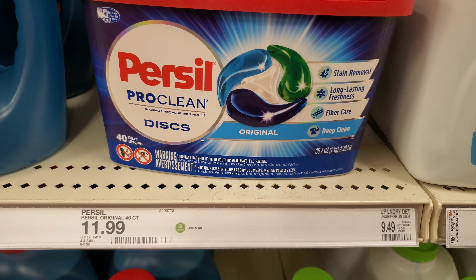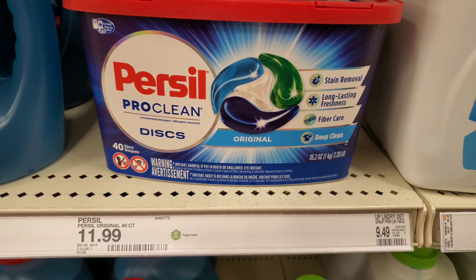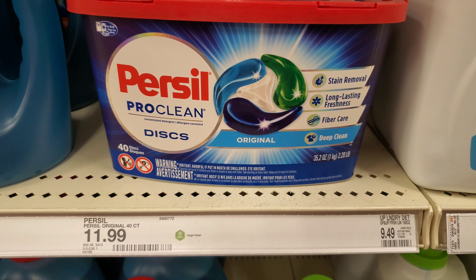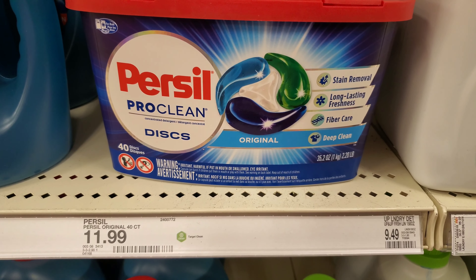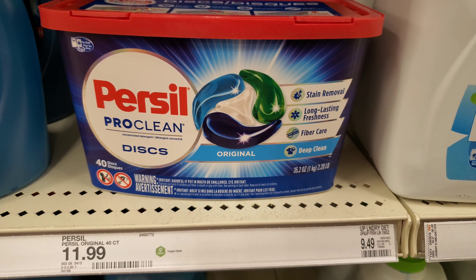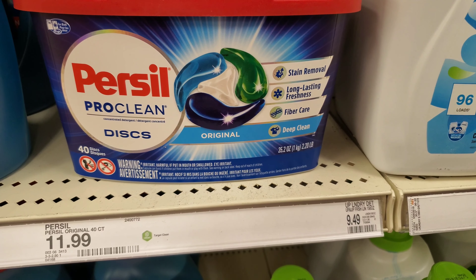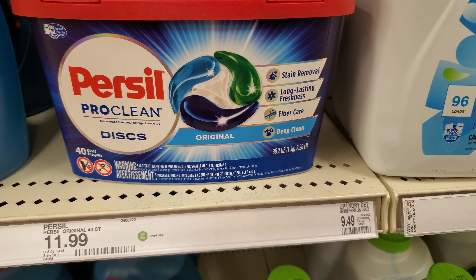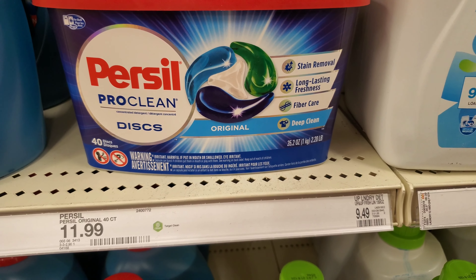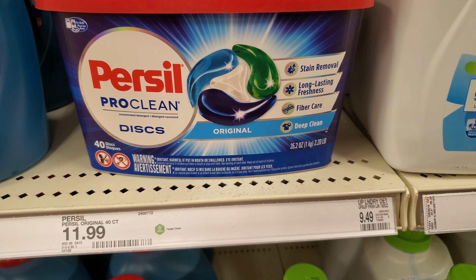The last deal to push us over the $50 threshold is this Purex Pro Clean, which is $11.99. There is a $3 off coupon on the Cartwheel app — make sure you grab that, scan it, and you will only pay $8.99. I chose this because I only needed about $12 more to push me over the threshold. Now we're going to go to checkout.